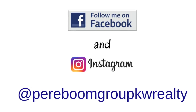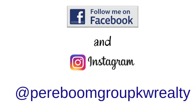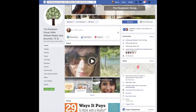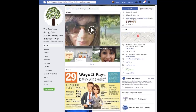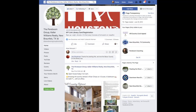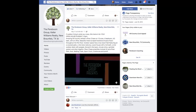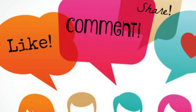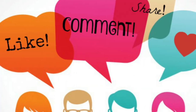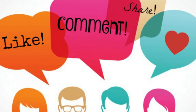Be sure to follow me on Facebook and Instagram at Piraboom Group KW Realty. I post tons of content daily, whether it's listings or information about the community. But most of all, it's a place where I can connect with you. I would love to hear your comments, and I would love for you to share my content with your family and friends. I look forward to connecting with you soon.